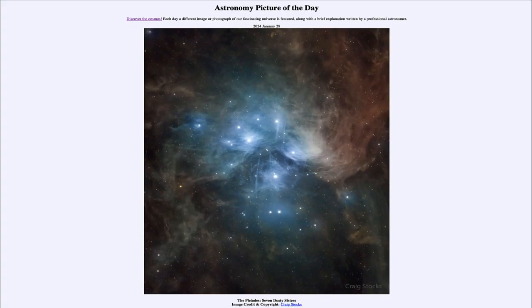Greetings and welcome to the Astronomy Picture of the Day podcast. Today's picture for January 29th of 2024 is titled the Pleiades Seven Dusty Sisters.